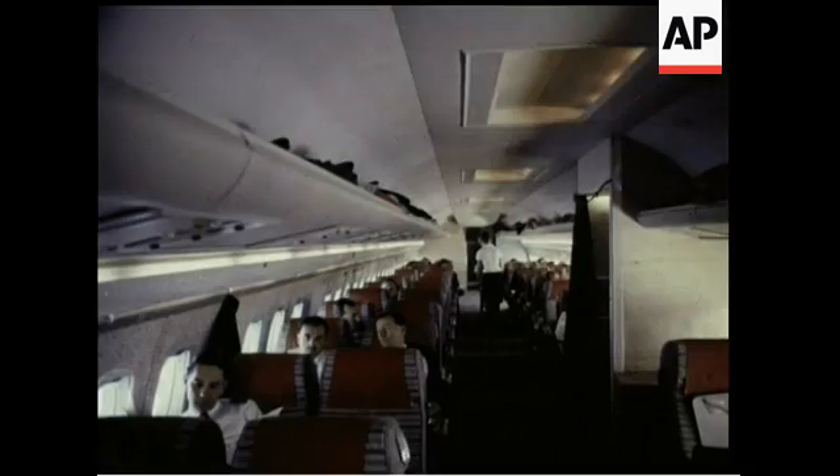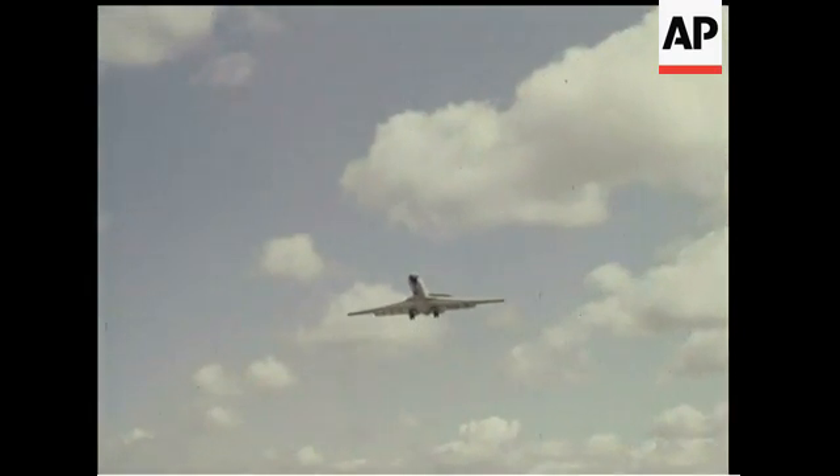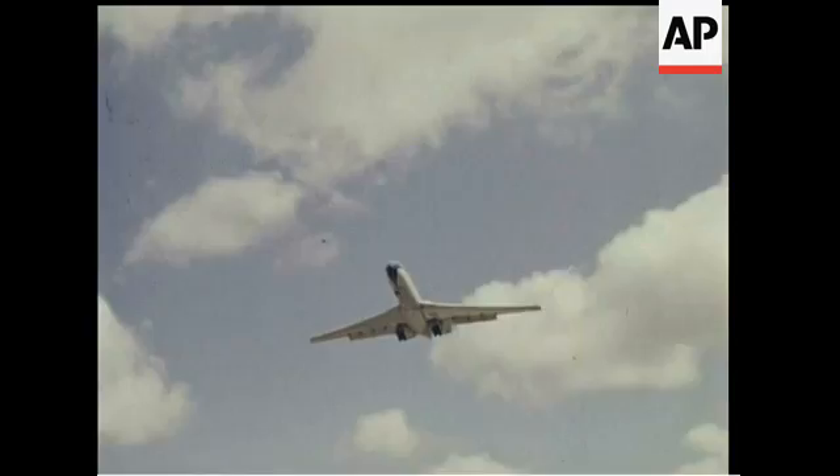This latest giant from the British Aircraft Corporation is now starting passenger service. We present these pictures to mark that event, to introduce what promises to be one of the most spectacular airliners ever to slice the skies.